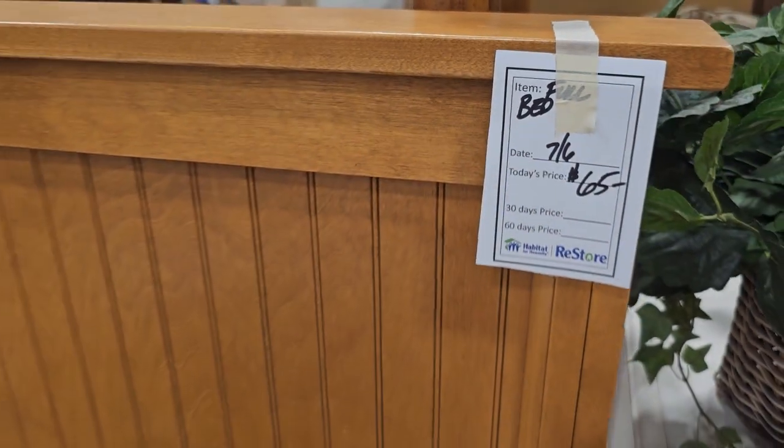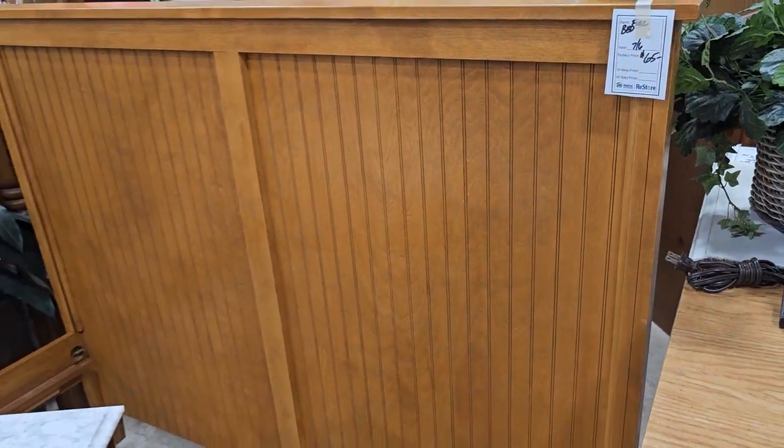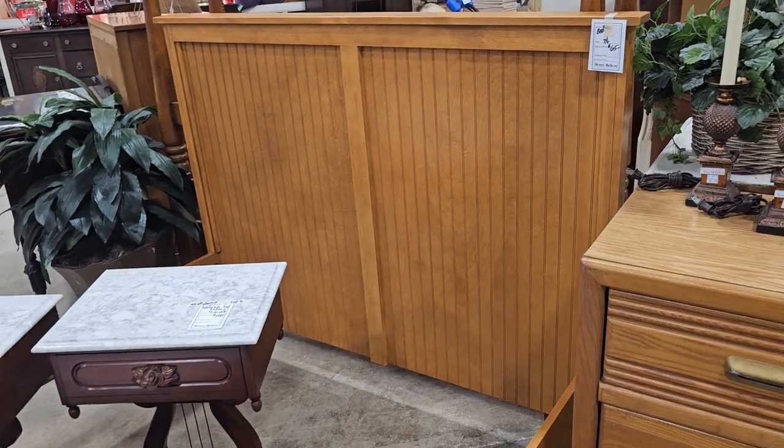I really like this full-size bed for $65. And you know, if you don't like the color, this would be a perfect DIY to do a chalk paint on.